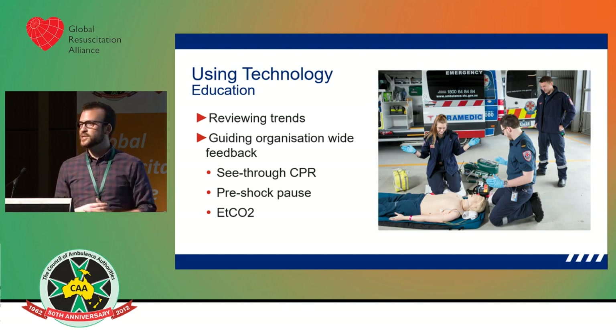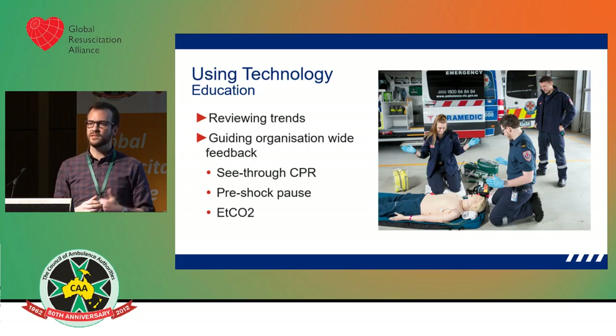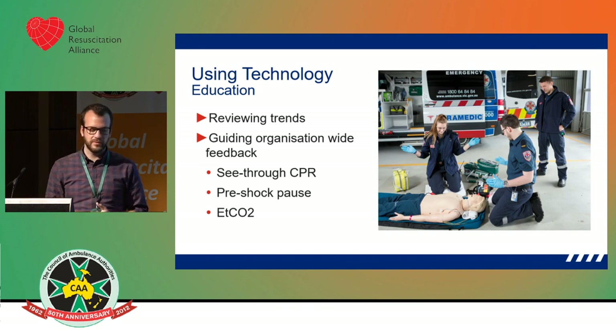We're also using the technology to inform education. Everything we do, we want it to be evidence-based. We're using evidence to inform all of our decisions and our education. We're able to look at our CPR performance, and during the debriefing process we're able to collect trends on what's happening out there and find out where there's room for improvement in our CPR performance and resuscitation practice in general.